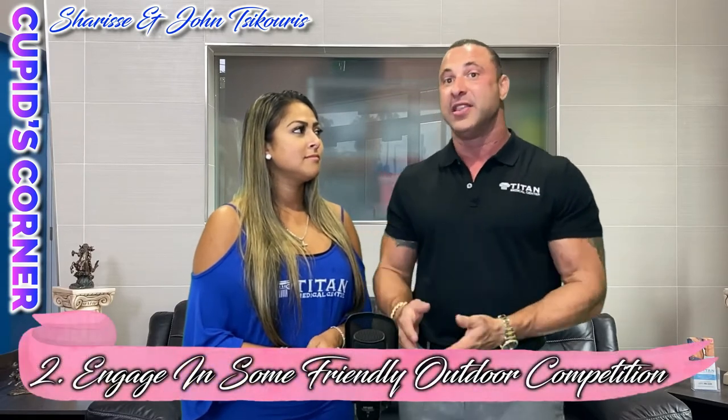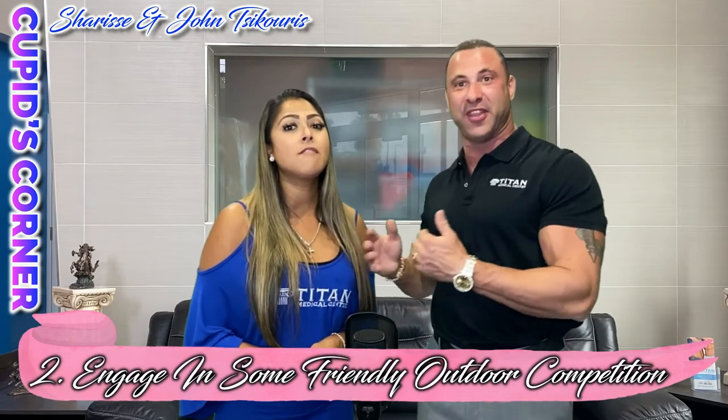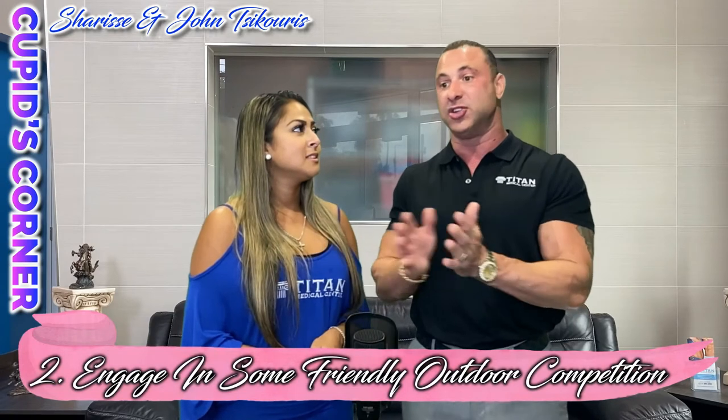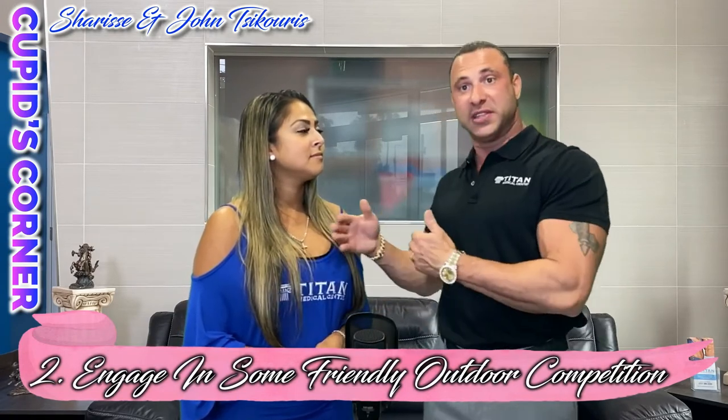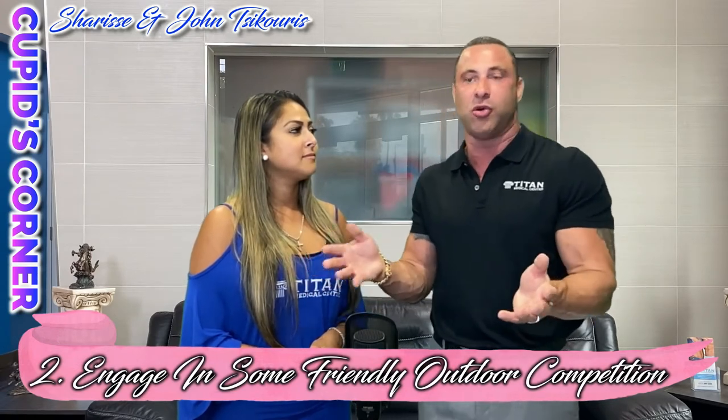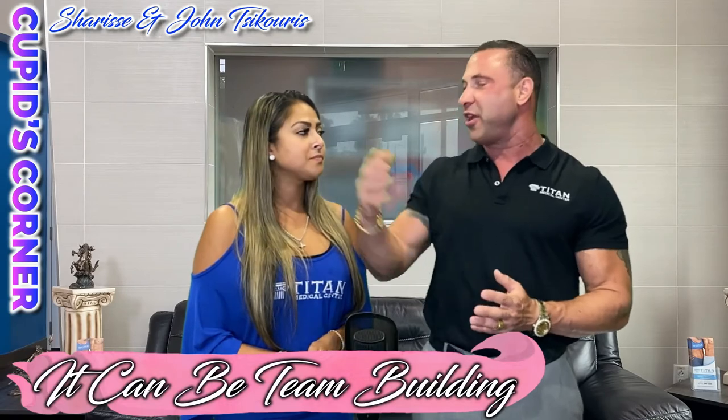That's tip one. The next thing: with everything going on, we have to get a little creative about what we do together as a couple. So we want to engage in friendly outdoor competition. This could be you and your partner versus each other in a friendly competition, or you and your partner versus some friends — you can still social distance while doing it. It's great for team building and bonding between you and your partner.